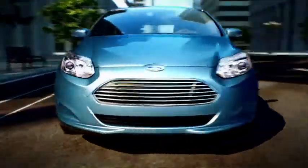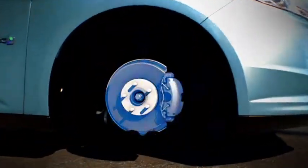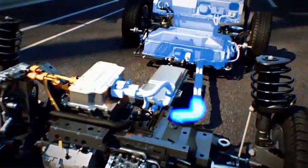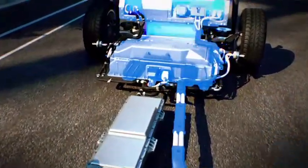Focus Electric features four-wheel anti-lock disc brakes with regenerative braking to help you achieve maximum energy efficiency. The system is able to capture more than 90% of the energy and recycle it to recharge the battery.